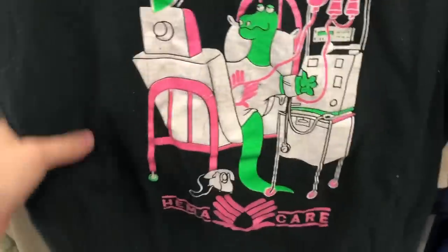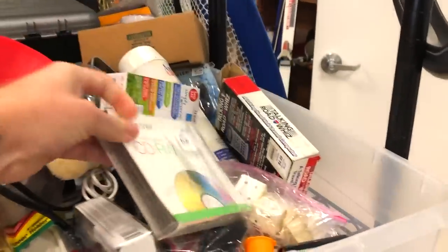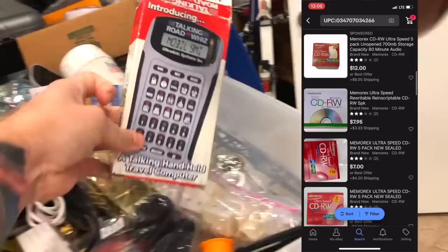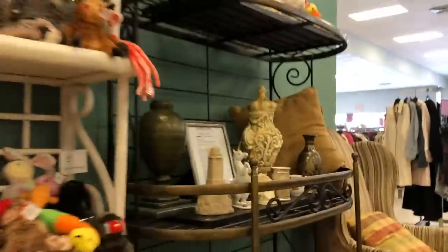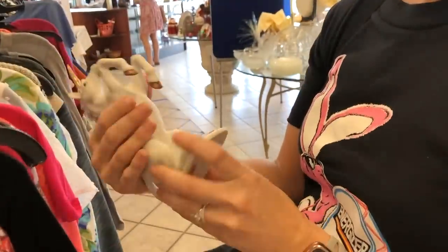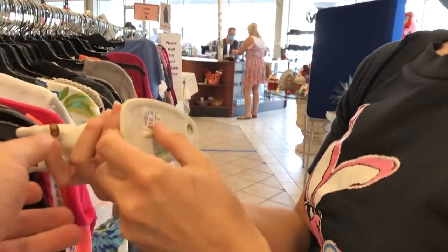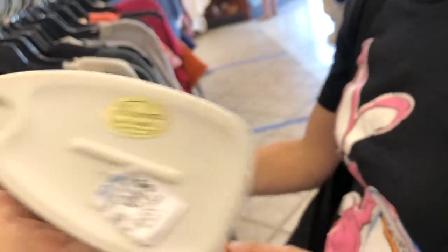Oh my gosh! We find something interesting — it's got a graphic on it and it's $10 to $11. It's Andrea by Sadiq, made in Japan. Interesting find.